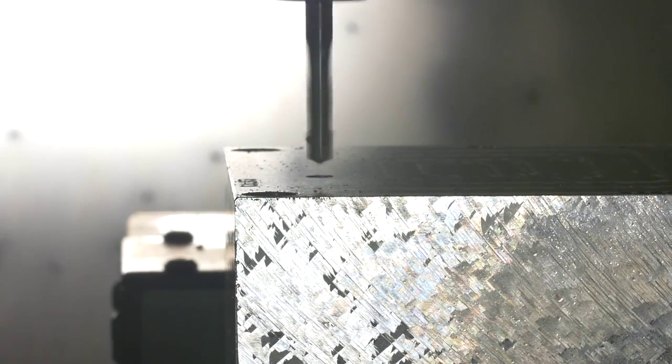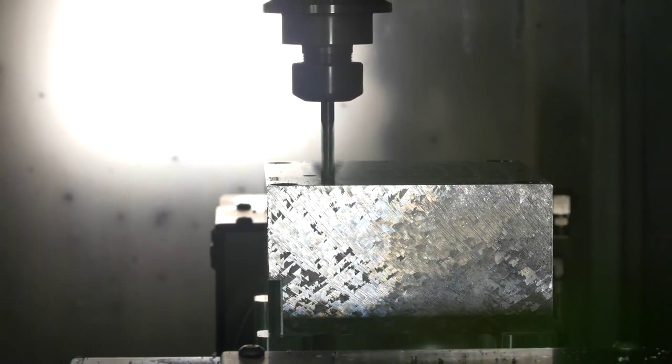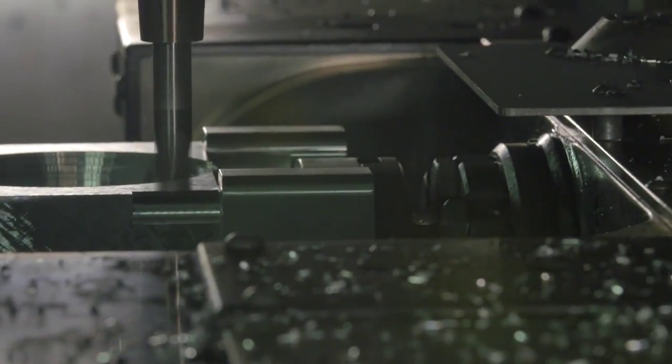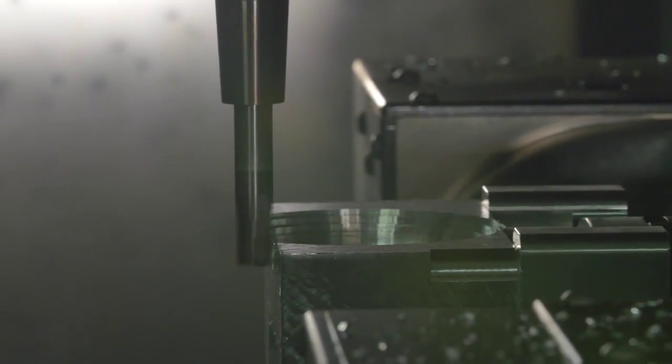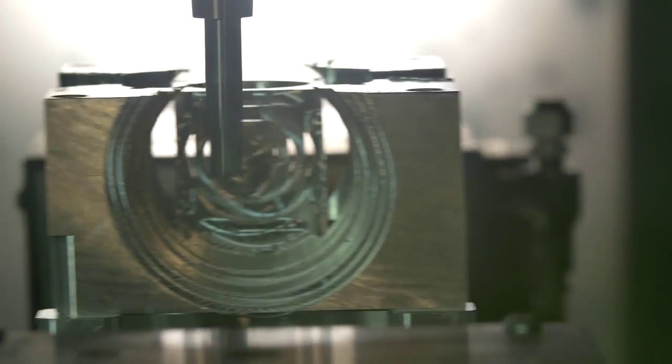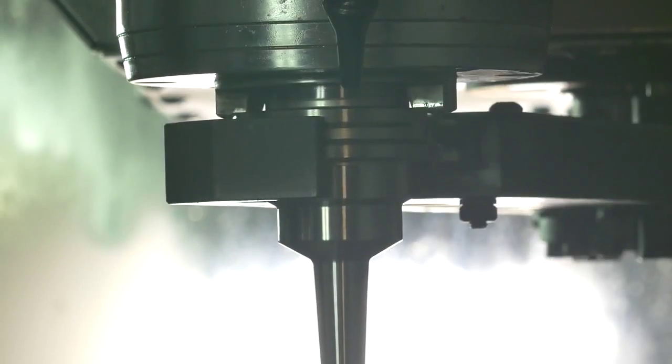We have over 150 machines furiously whittling away metal and plastic stock into parts every hour of every day. And because our mills and lathes never sleep, capacity is never an issue. The end product? Engineering-grade prototypes and production parts.